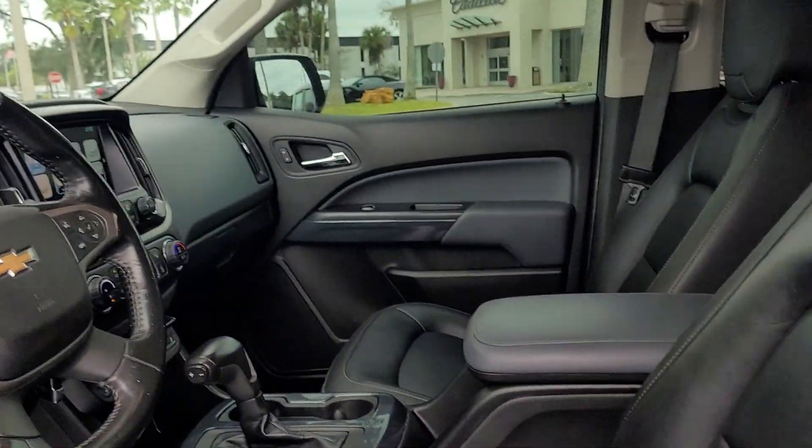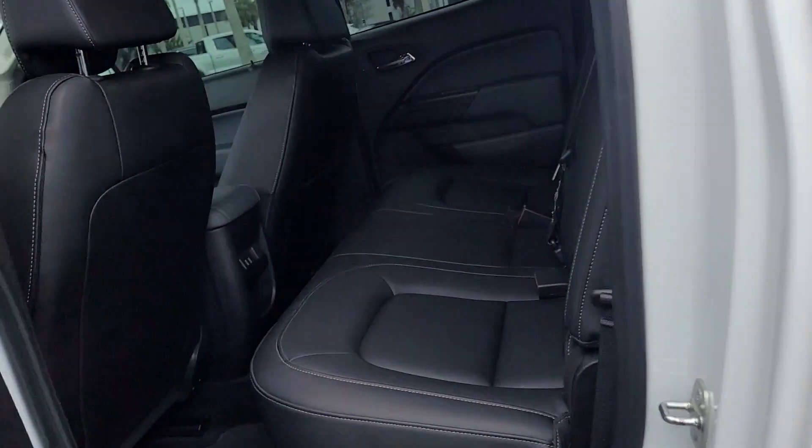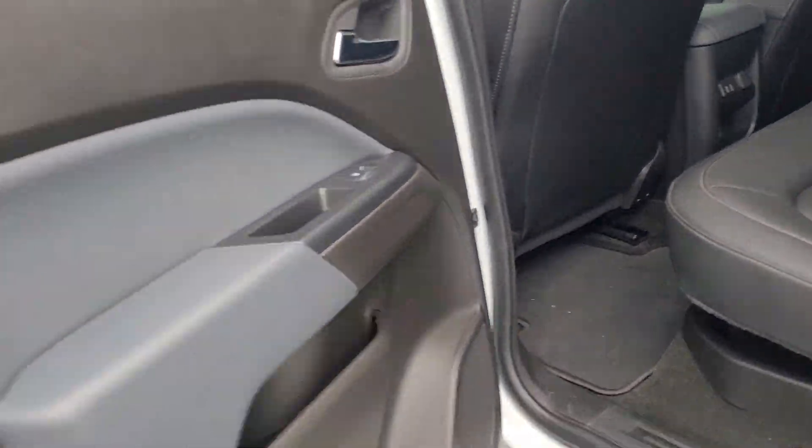It does have Android Auto and Apple CarPlay so you can do your maps that way. Take a look at the back seating area — doesn't look like anybody's really been sitting in there, and there are no child seat marks.